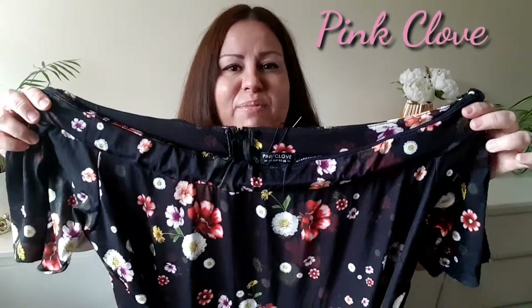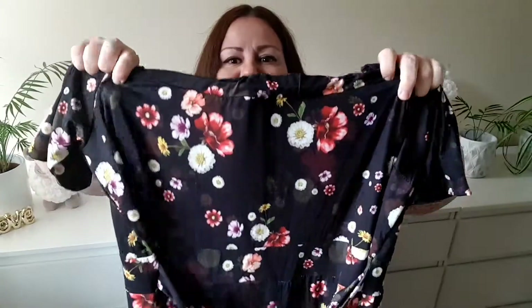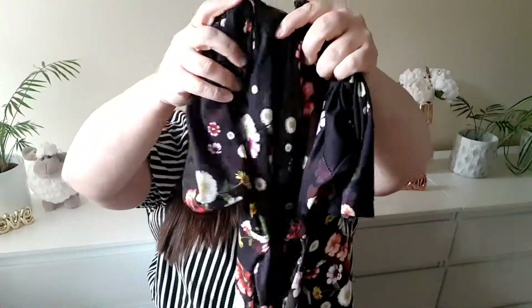The next jumpsuit is also from Pinkclove. This is a black floral print, very colorful one with a belt, very wide leg, and this is a bardot style. There is a zip at the back. I sized up because on their website on the model it seemed so figure-hugging and I didn't want that. Because I sized up, I don't need to use the zip at the back to get into the jumpsuit.